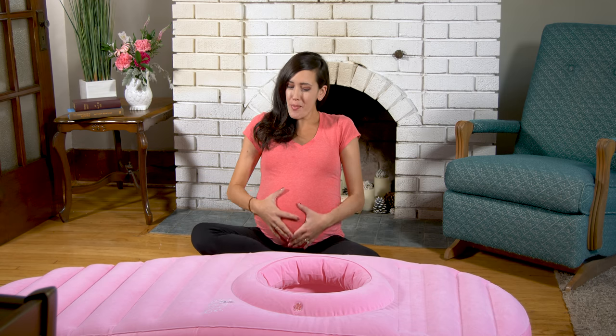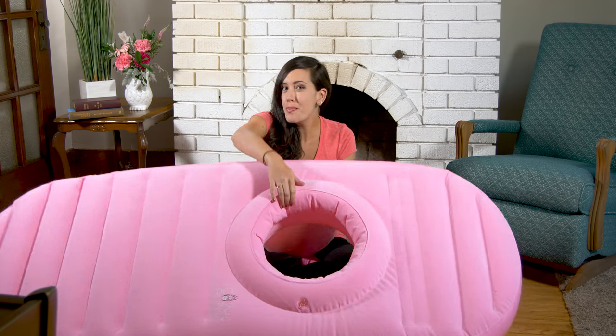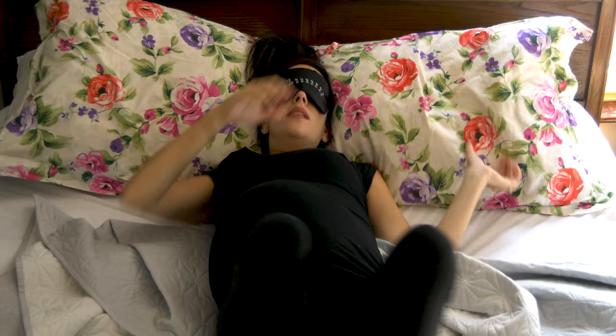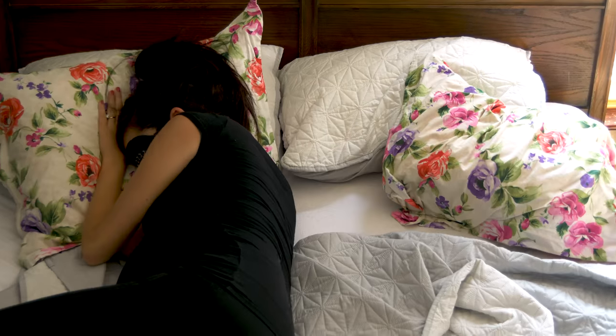Hey, I'm Laura, a very pregnant babyless Scout. Today I'm going to tell you all about the Cozy Bump pregnancy pillow. This is my first pregnancy, and the last few months have been a vicious cycle of me tossing and turning on my back and on my sides. The pregnancy insomnia struggle is real.